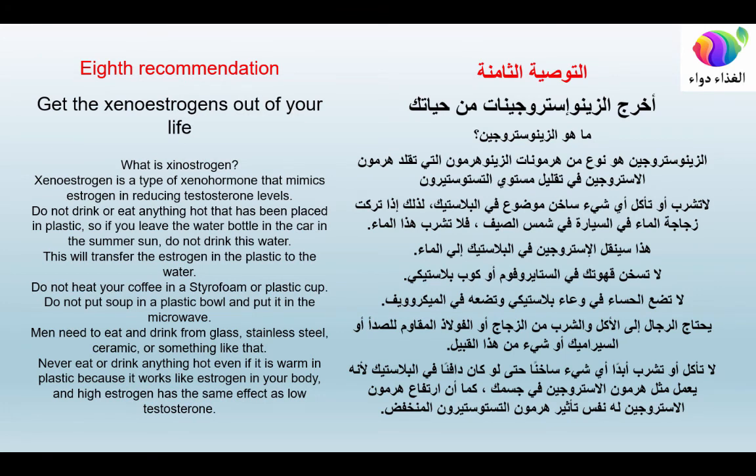Eighth recommendation: get xenoestrogens out of your life. Xenoestrogen is a type of xenohormone that mimics estrogen and reduces testosterone levels. Do not drink or eat anything hot that has been placed in plastic. If you leave a water bottle in a hot car, do not drink that water. Do not heat coffee in a styrofoam or plastic cup, and do not microwave soup in a plastic bowl. Men should eat and drink from glass, stainless steel, or ceramic, because plastic acts like estrogen in your body.